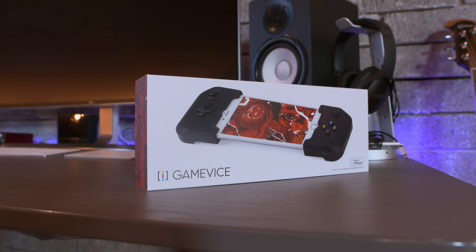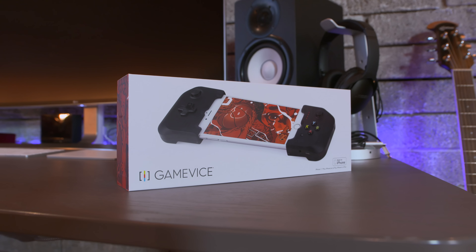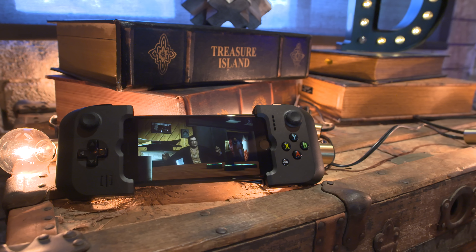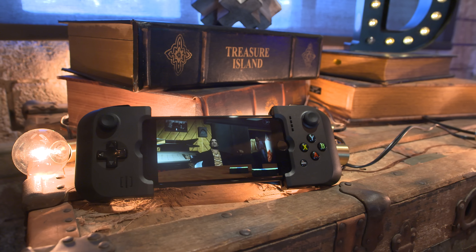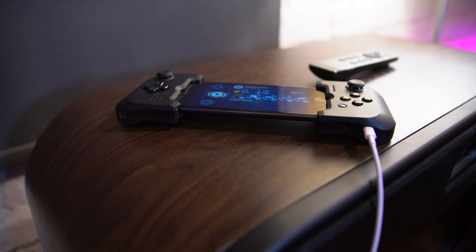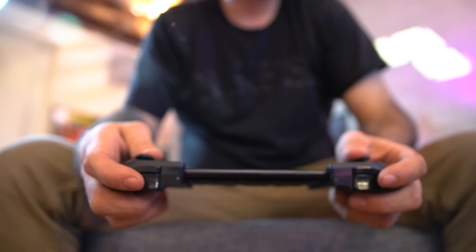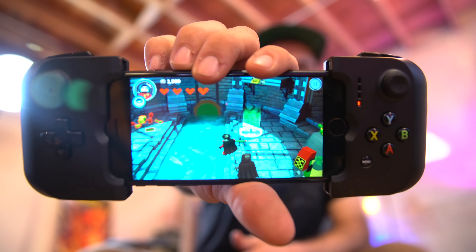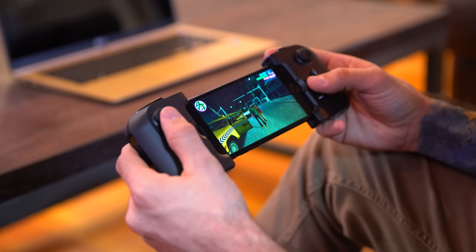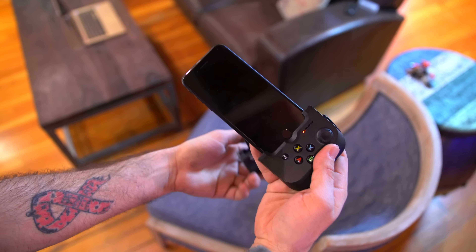Next up, if you're looking to take iPhone gaming to the next level, the new Gamevice controller accessory is definitely the way to go. This version has been updated to work with the iPhone 7 and 7 Plus and implements a pass-through lightning port for charging the iPhone during long gaming sessions. This is by far the best gaming accessory for iPhone right now, and it works with a ton of popular titles on the App Store.